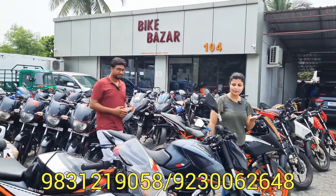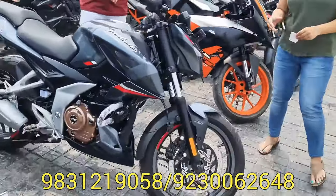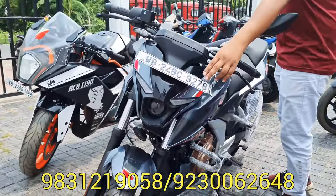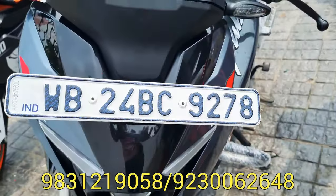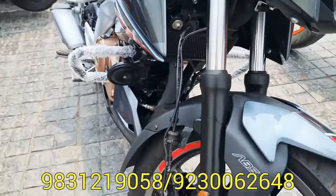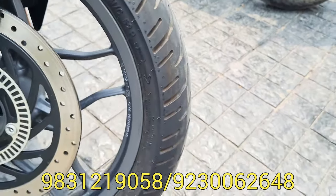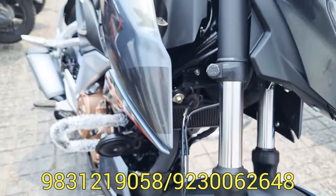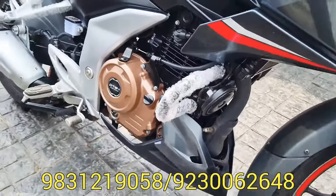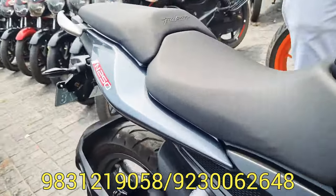First of all, we have seen the N250. We are facing the N250. This is a WB24-registered bike. The car is in very good condition — unique and like new condition.